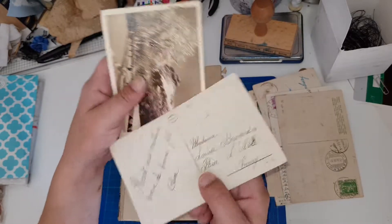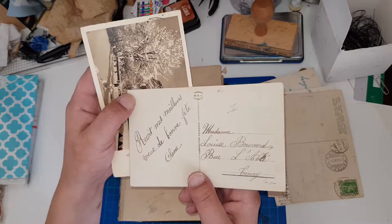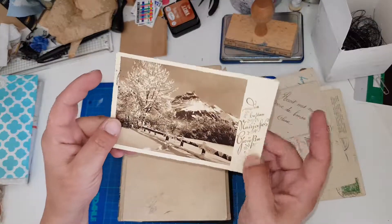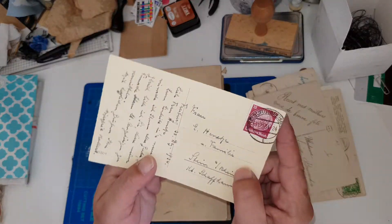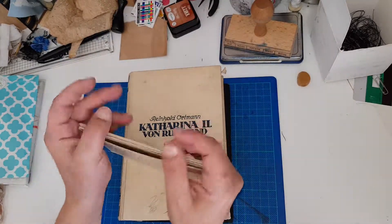Some of the cards don't have a stamp — maybe they didn't go through the post office. This one is also a New Year card from 1934. So yeah, I got a couple of these because I want to make Christmas journals.